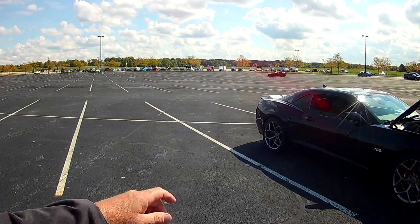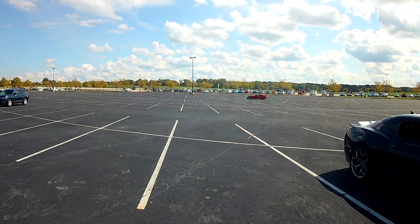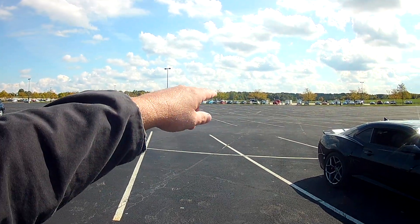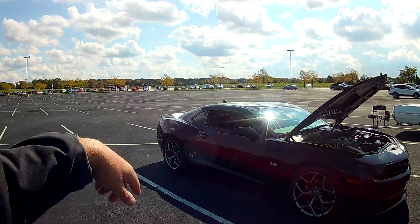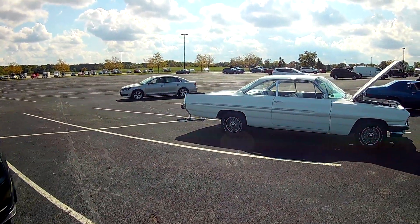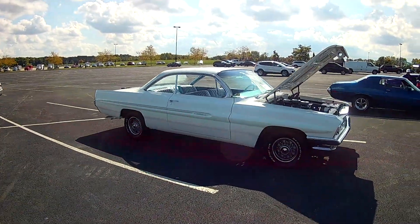Looks like there's quite a bit of aftermarket — the red Corvette. I just saw a mid-engine, a bunch of trailered cars brought in because the trailers are over there. Here's the bubble window.